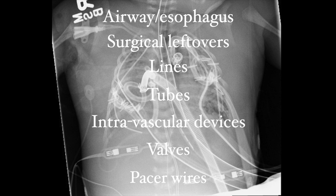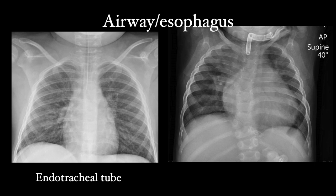Let's start at the top with airway and esophagus — breathing tubes and gastric tubes. There are two types of airways common in the ICU: endotracheal tubes and tracheostomies. Both come down from the neck and should be close to midline. The endotracheal tube ends somewhat above the carina, while the tracheostomy tube will likely be higher. Notice the reinforcement rings on the tracheostomy tube.